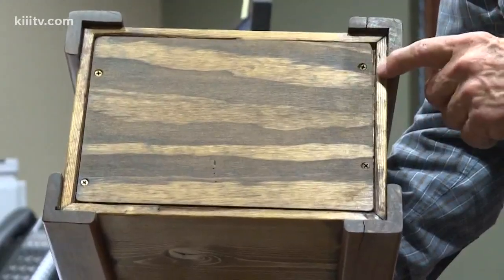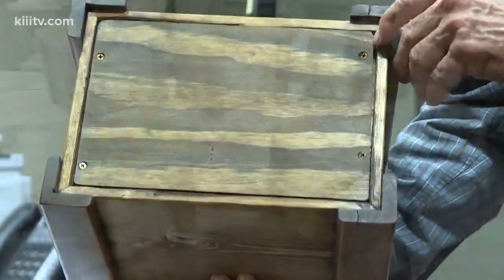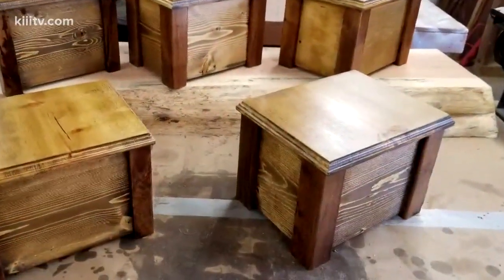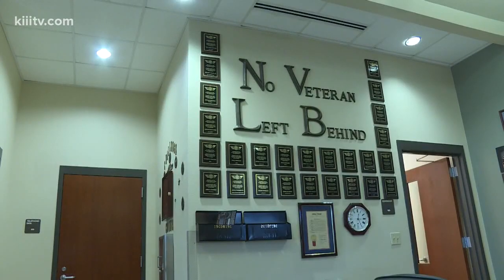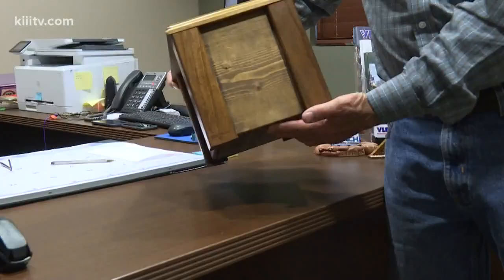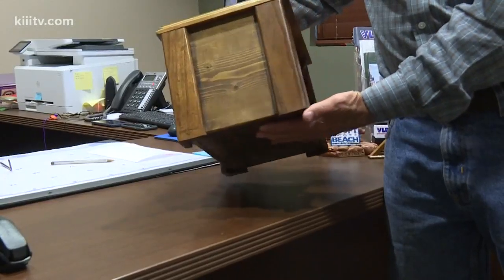They make them from wood samples they find in Texas. So far, they've made about 20 of these urns for what they call unaccompanied veterans buried in the Coastal Bend Veterans Cemetery. They do it as a way to make sure each veteran is taken care of, even in death.